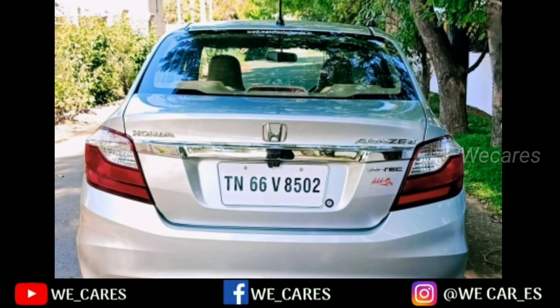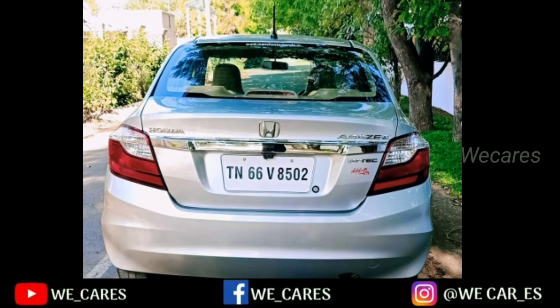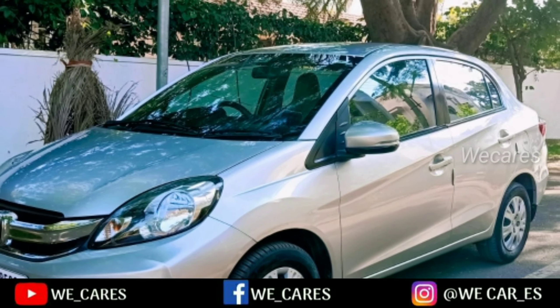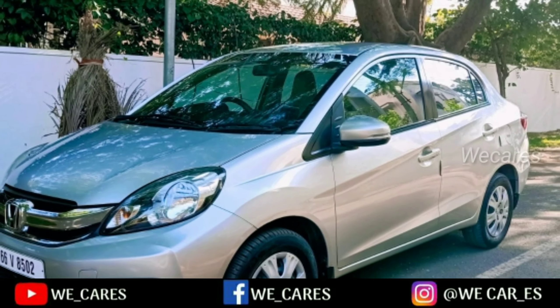If you want to buy this car, you can find a contact number in the description below. If you like this video, please like and share with your friends. If you want to buy this car, please comment in the comment box.